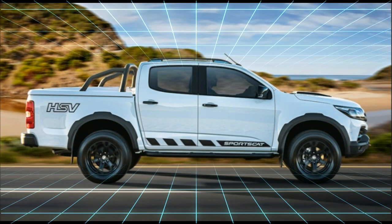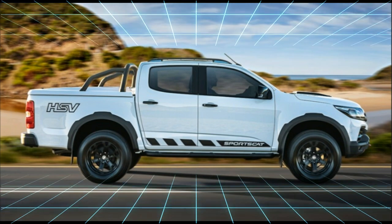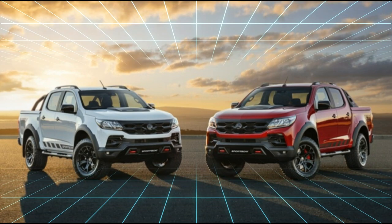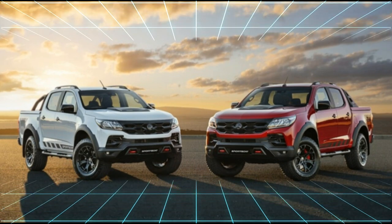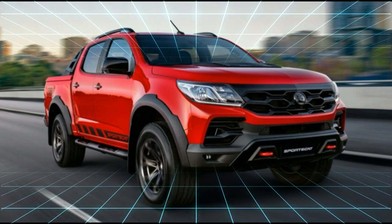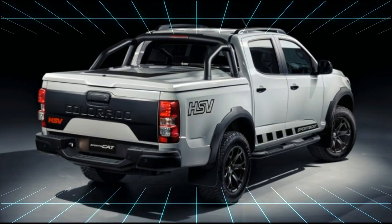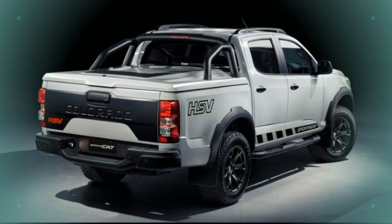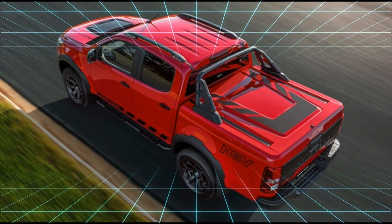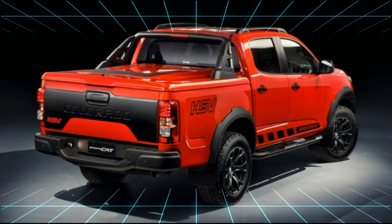The reason you probably never heard about this super-desirable, top-secret Colorado was that it was destined for the Australian market. The engineering minds behind the factory super truck was Holden Special Vehicles, HSV, Holden's performance car partner since 1988. The Holden Colorado V8 was to be called the V8 Colorado Thundercat — maybe — and HSV was hoping to build 2,000 of these V8 muscle trucks each year.